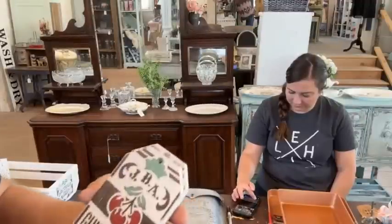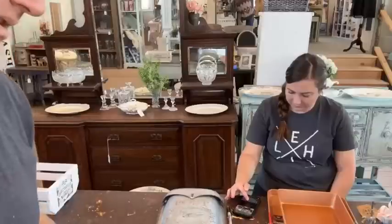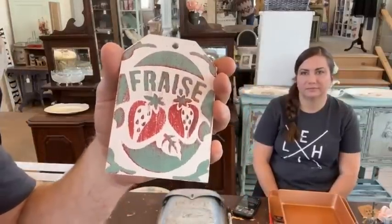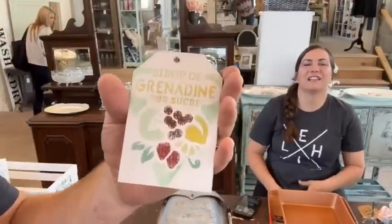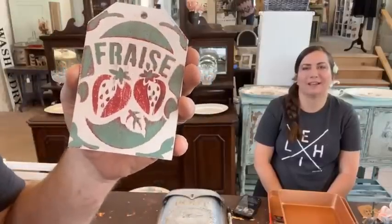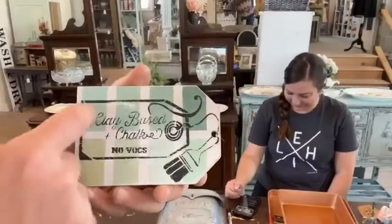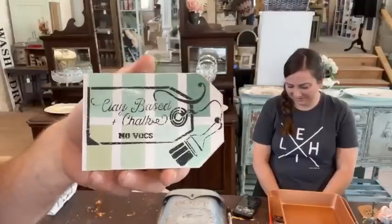Then this one — Jamie did two of these, we got a matching set here. And this one is one of my favorites. I just like the layout on it. Flip it over — this is the one I did. I'm sure Zeb had already stenciled it. So if you get that one, you also get the strawberries on the back. Dealer's choice on that. And then this is the one she did — I did the color blocks like a color wheel, and then Jamie did the clay-based chalk, no VOCs, over the top of it.